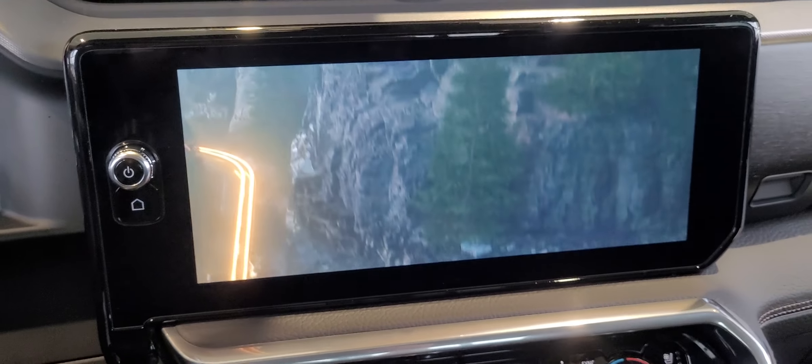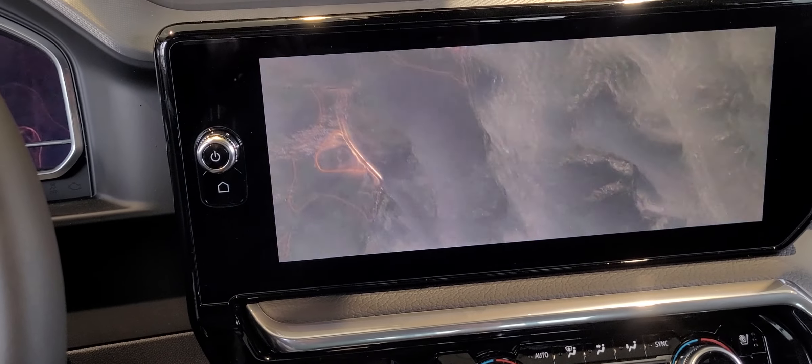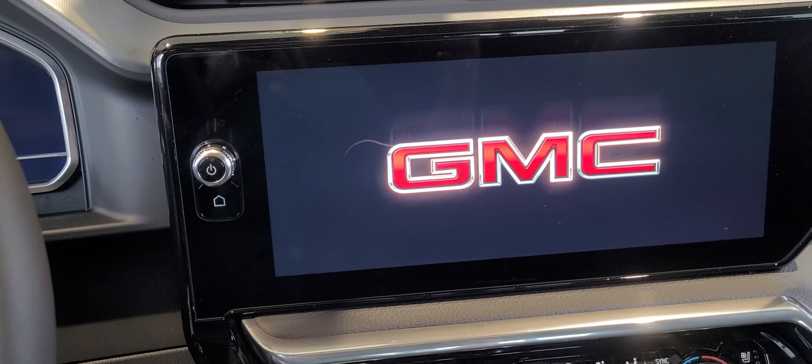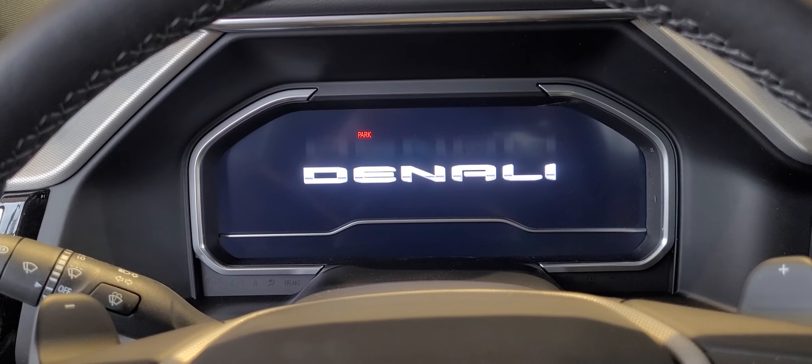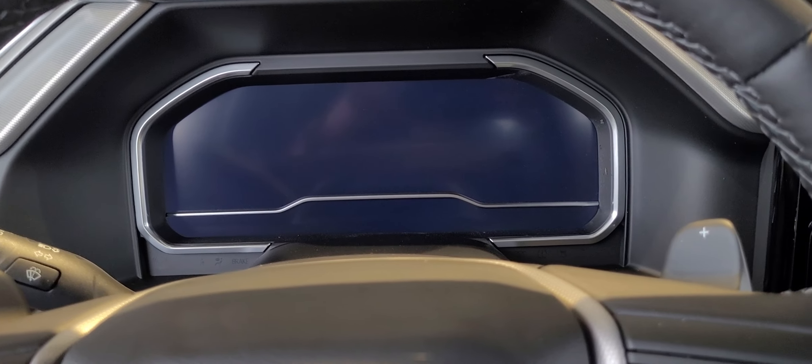When the Denali comes on, you get on the display here a display of Mount Denali and the classic GMC and Denali logo. So your vehicle will welcome you in an awesome way.